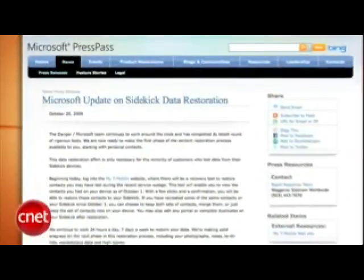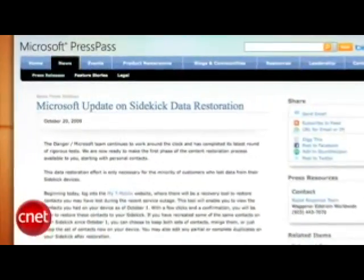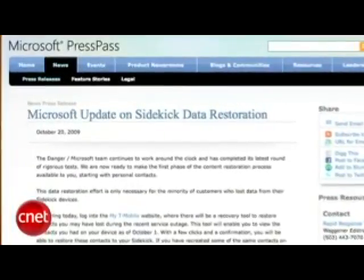Sidekick users are starting to get their data back, although it is coming in piecemeal. Microsoft released a statement on Tuesday saying that there is a new tool on T-Mobile's website that lets Sidekick owners restore their address books. The calendars, photos, and other data will come back little by little. Microsoft says that this process will take a few weeks.